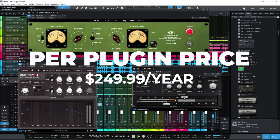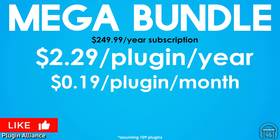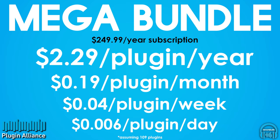Broken down per plugin, our prices would be $2.29 per plugin per year, or $0.19 per plugin per month, or about $0.045 per plugin per week, or just over half a cent per plugin per day.